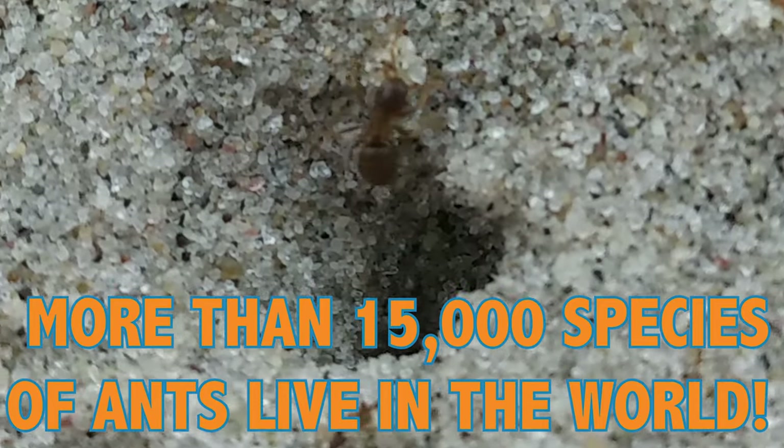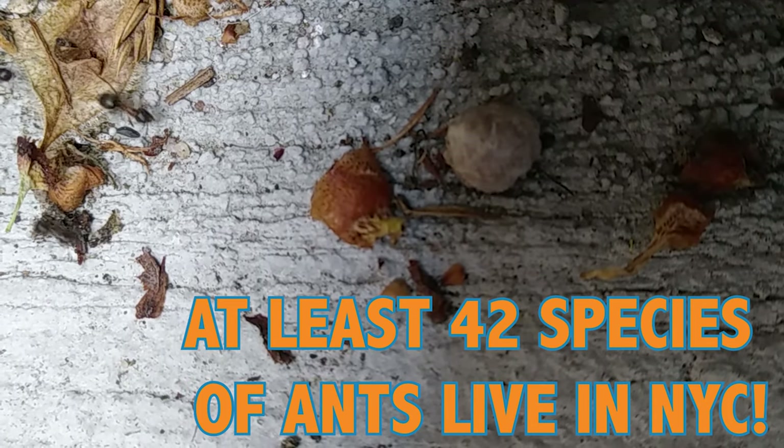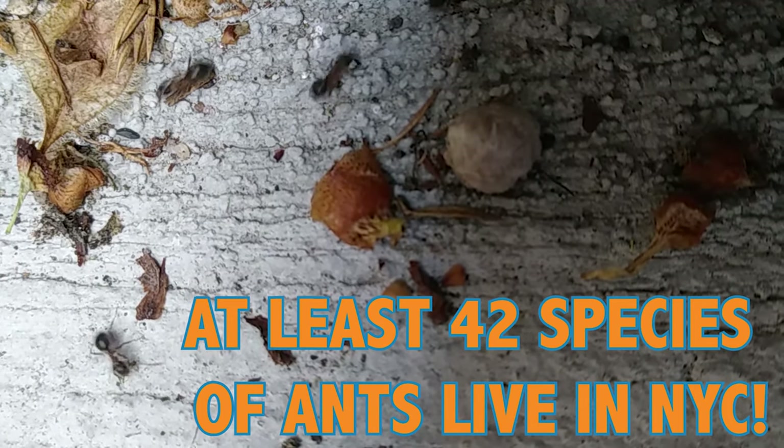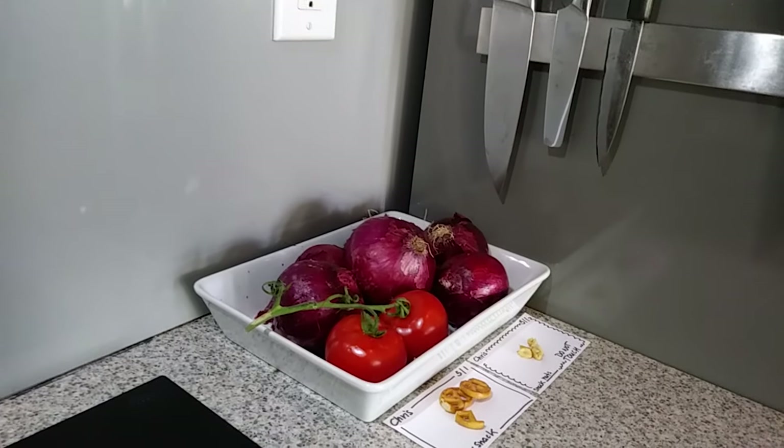I think ants are pretty cool. Did you know that there are more than 15,000 different species of ants in the whole world? I think that's quite a lot. At least 42 different species of ants call New York City home. So, let's find out how many you have around you.